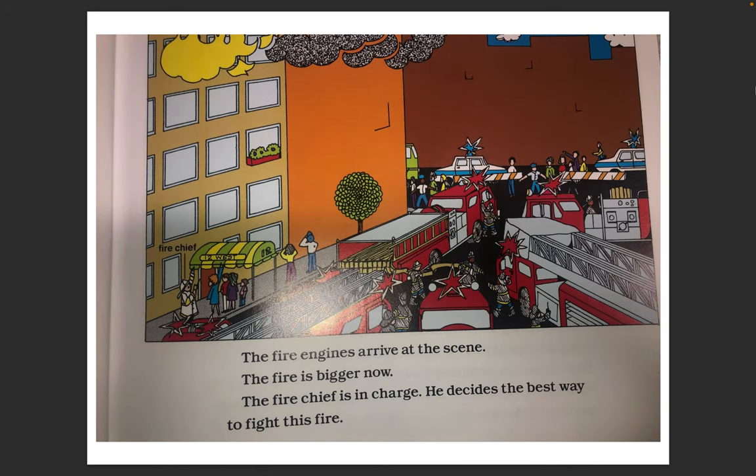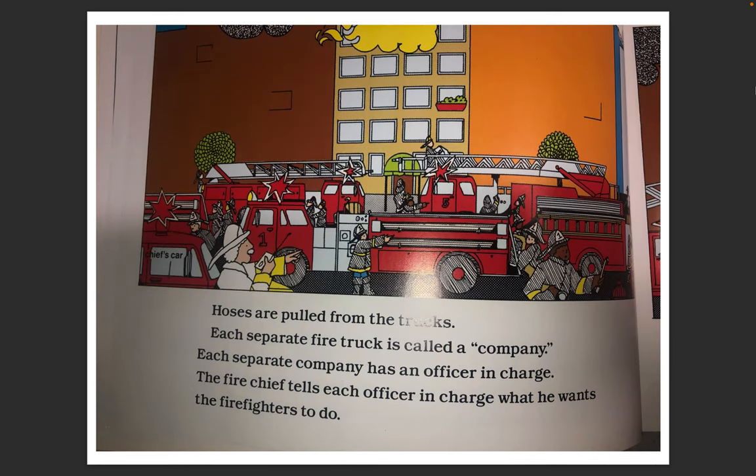The fire engines arrive at the scene. The fire is bigger now. The fire chief is in charge. He decides the best way to fight this fire. Hoses are pulled from the trucks. Each separate fire truck is called a company. Each separate company has an officer in charge. The fire chief tells each officer in charge what he wants the firefighters to do.